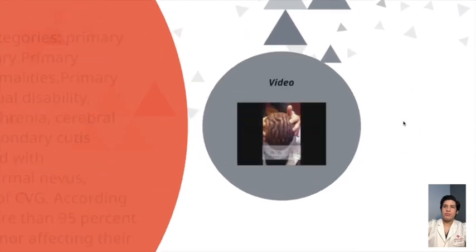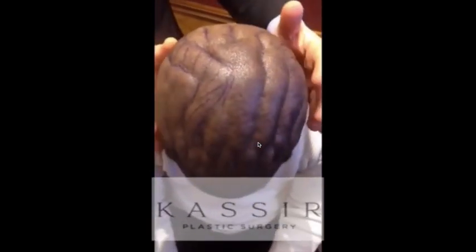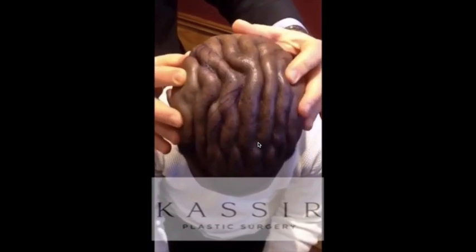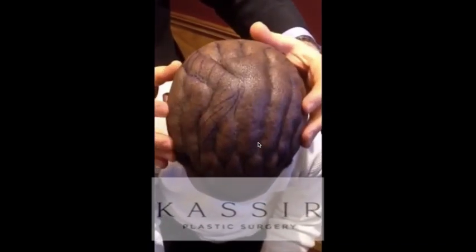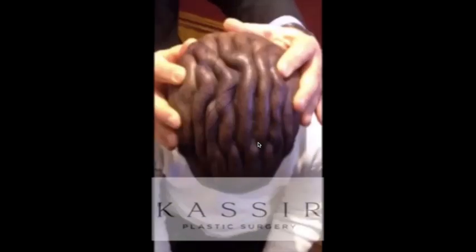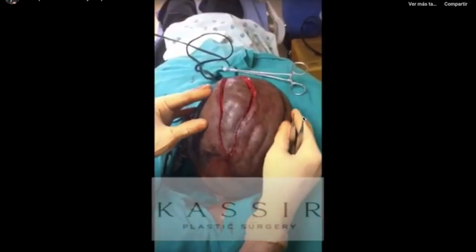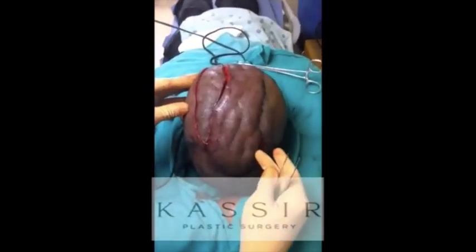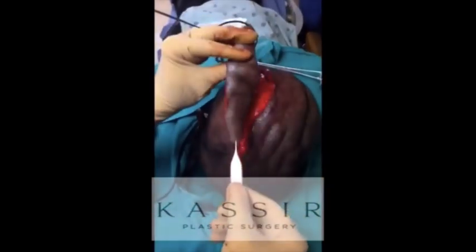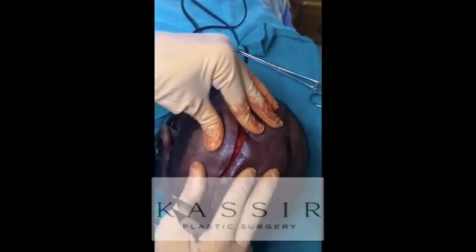Now here's a video. Cutis Verticis Gyrata is just more scalp — there's no cure for it. What we're planning on today is just to do some excisions and then try to do scalp reduction to give this a more even look and get rid of some of the excess scalp. This is the second excision; we excised this two weeks ago for scalp reduction for CVG. Today we're doing our second excision, which is this piece of scalp in the form of one of the gyruses. Now we're going to close this, and then you won't have that excess skin anymore.